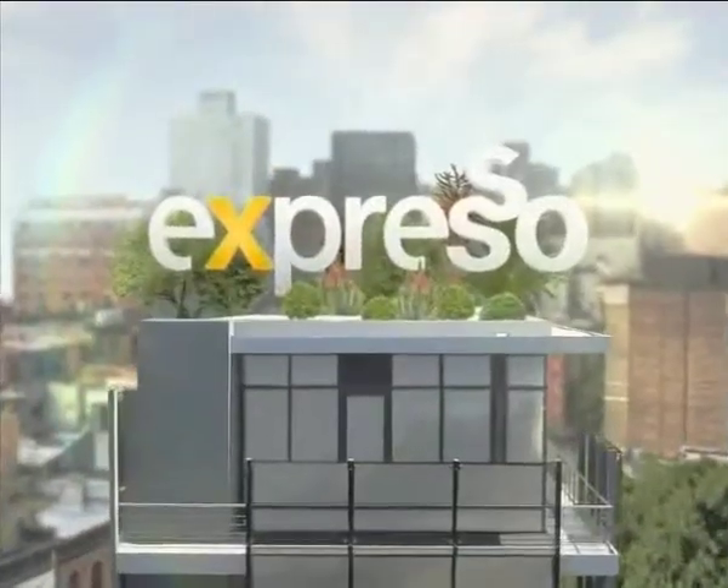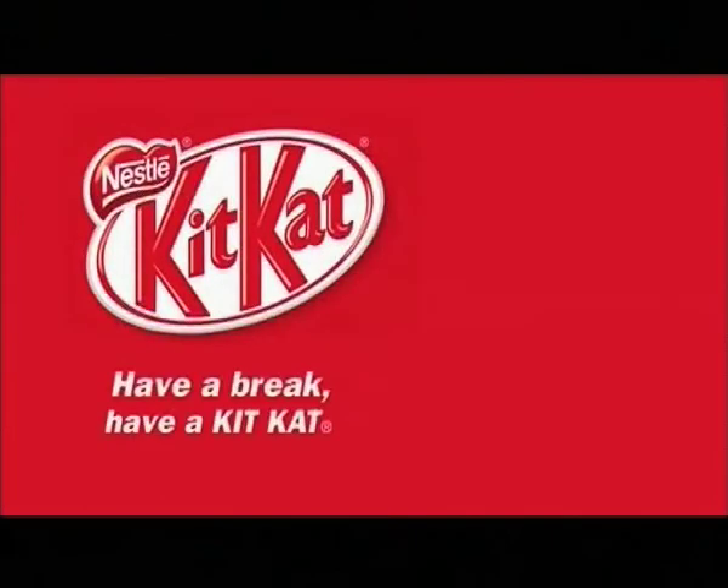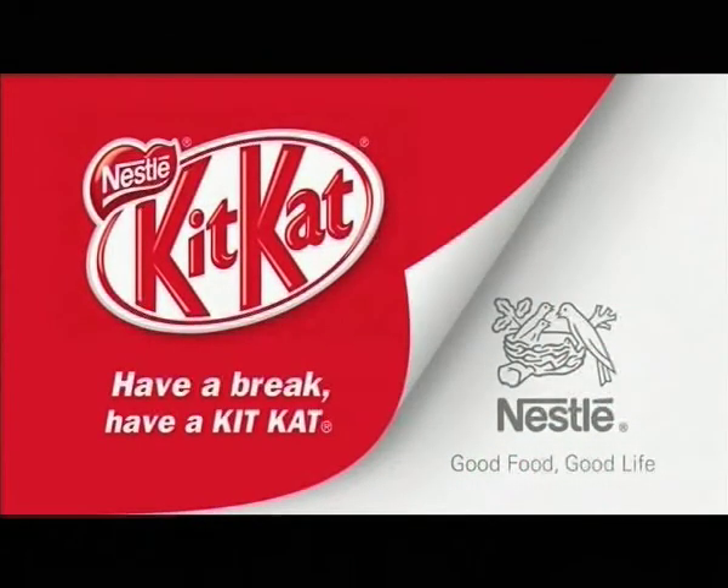It's my Feel Good Breakfast Show! Have a break, have a Kit-Kat. Nestle — good food, good life. Welcome back to your Feel Good Breakfast Show. This is Expresso, only on SABC3.